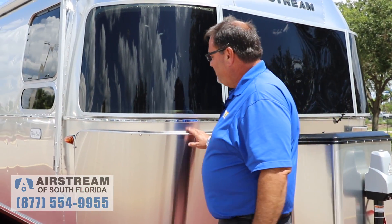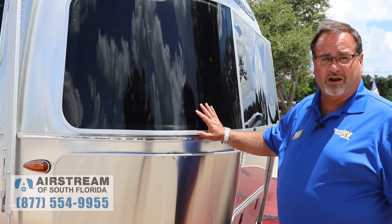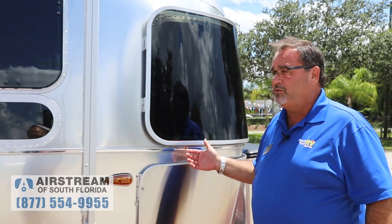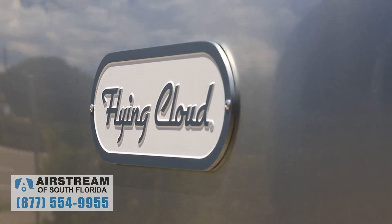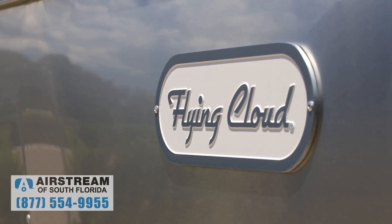We work our way around. Like all Airstreams, Flying Cloud and up, have the beautiful rock guards and glass guards to protect the front from any debris from your own tires coming down the road. Not an important thing, but kind of a neat thing is the new name badge — it's new lettering on the Airstream and it's pretty sharp on that Flying Cloud.